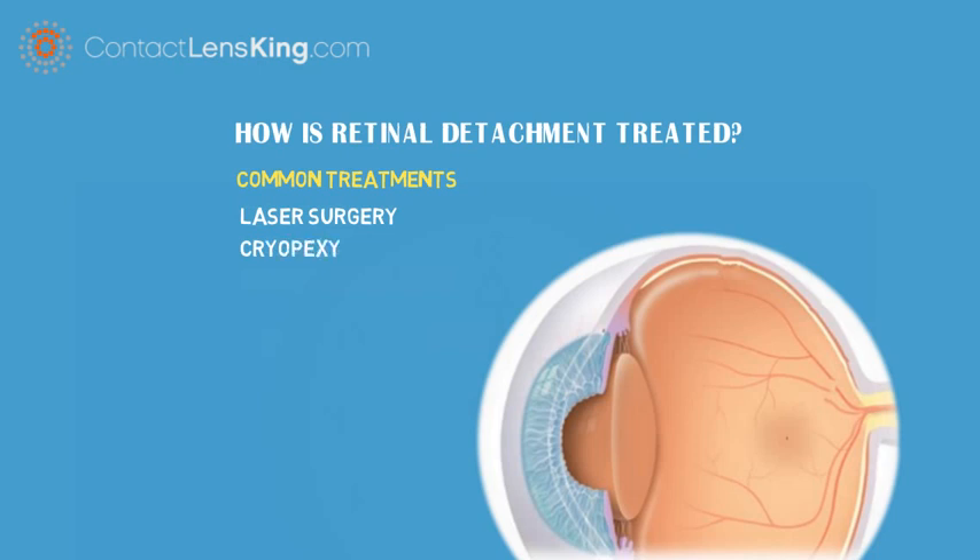Cryopexy. This treatment is very similar to laser treatment, except instead of welding the retina back in place, it freezes the affected area to help it reattach.